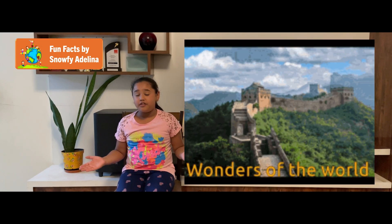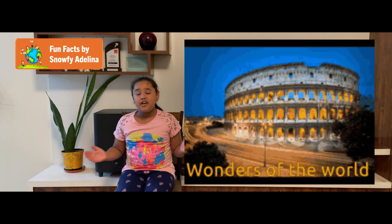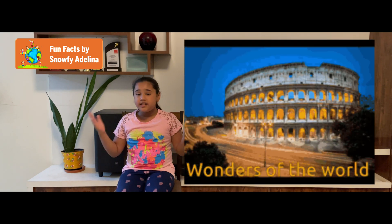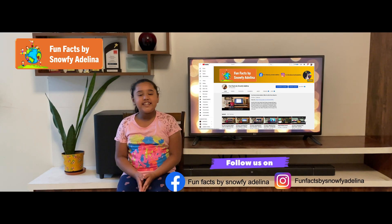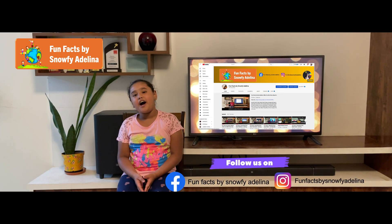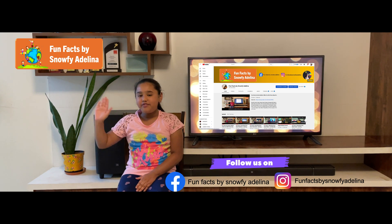This is just one of the wonders of the world — there are many more to come, which we will cover in the upcoming series. So stay tuned! Until I see you in the next video, this has been Fun Facts by Sofia and Lina. Bye, friends!